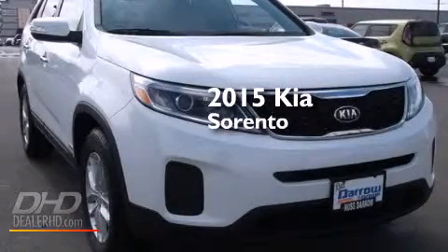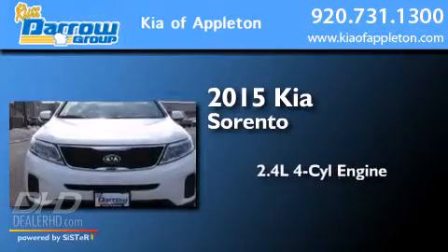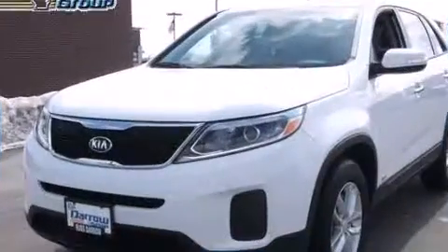This is a brand new 2015 Kia Sorento. It features a 2.4-liter four-cylinder engine, an automatic transmission, and all-wheel drive.